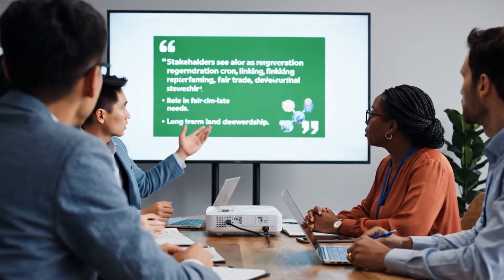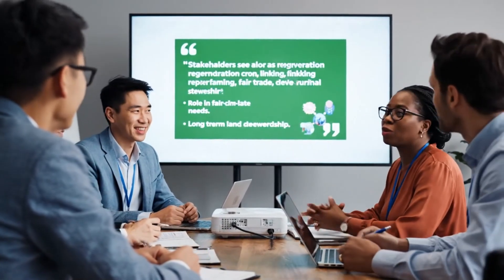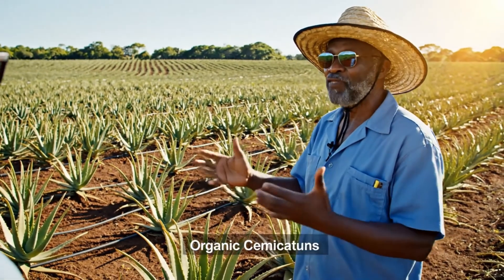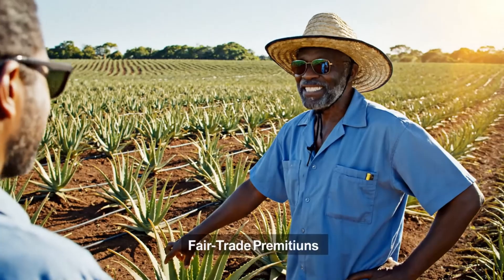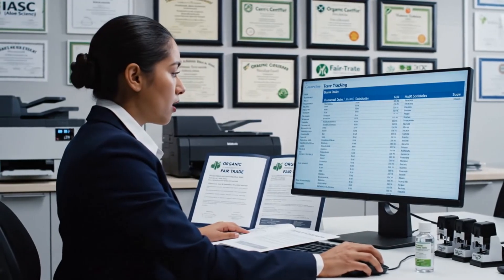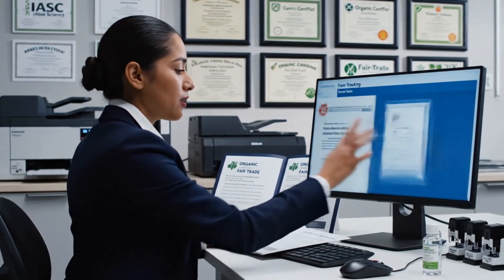Stakeholders see aloe as a regenerative crop, linking responsible farming, fair trade, and long-term rural development. On partner farms, organic and fair trade schemes reward growers for hand harvesting and sustainable land management. Factories maintain multiple certifications, proving their aloe gel meets quality, safety, and ethical production standards.